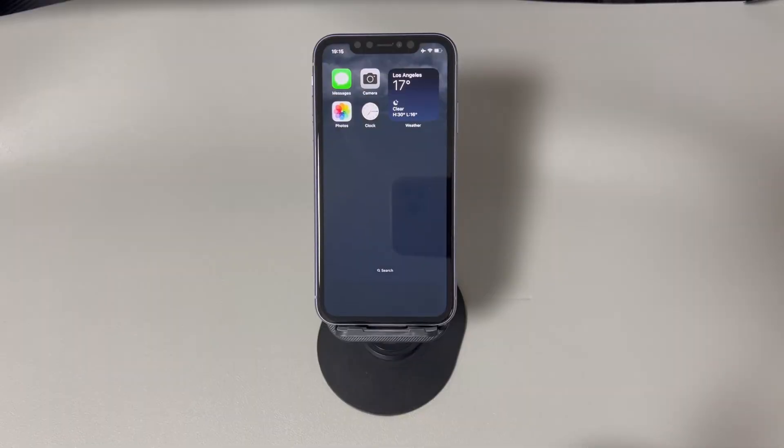And there you have it, folks. We've reached the end of our video on how to fix an iPhone that gets stuck on a black loading screen. Thank you for watching, and we wish you the best of luck getting your iPhone back in working condition. If this helped, please consider liking and subscribing to our channel for more tech-related content. Until next time.